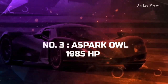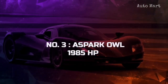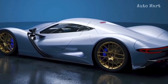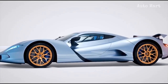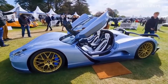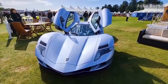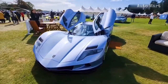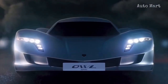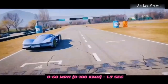Number 3: Aspark Owl. At number 3 shines the Japanese marvel, which is still largely in the development process. However, the production version of the Aspark Owl was already unveiled in 2019, and the brand hopes to make the hypercar the fastest accelerating car in the world. Powered by an all-electric powertrain, it packs 1,984 horsepower and hits 0 to 60 miles per hour in 1.7 seconds.